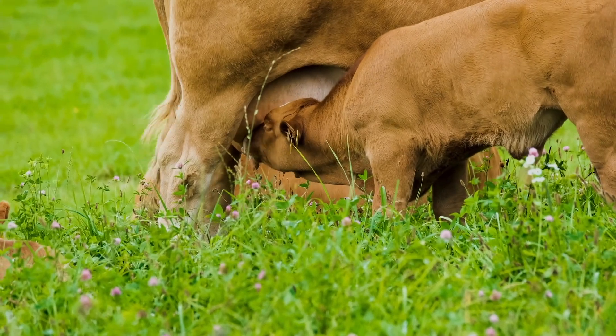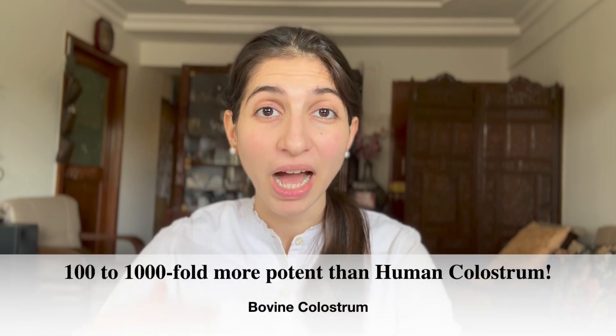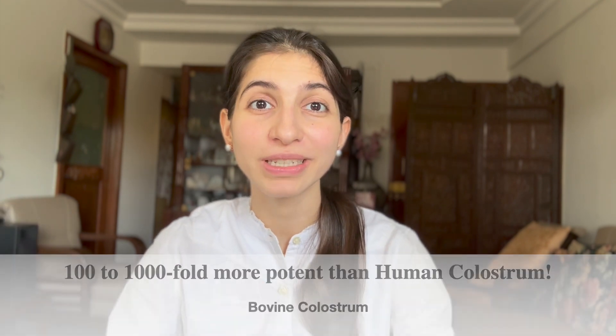There is a lot of scientific evidence showing that if a calf does not receive an adequate amount of high-quality colostrum during the first few hours of life, it is more vulnerable to pathogens present in the environment. It has also been reported that the constituents present in bovine colostrum are a hundred to even a thousand-fold more potent than those present in human colostrum. This means that if human neonates do not receive enough maternal colostrum to build their passive immunity, they can rely on cow or buffalo colostrum to get those health benefits.